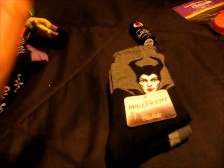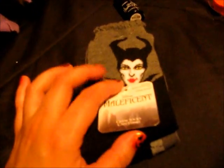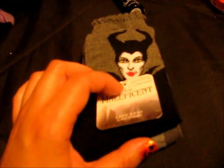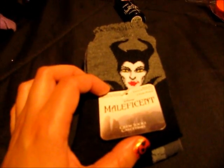Oh my goodness, I'm so excited about these. I saw these the other day at Walmart for $2.97, and I was like, I have to have these. Obviously they're Maleficent socks. There's Maleficent on one sock, and then a dragon on the other one — her raven that turned into a dragon. So I'm very excited. I hope that those fit nicely.